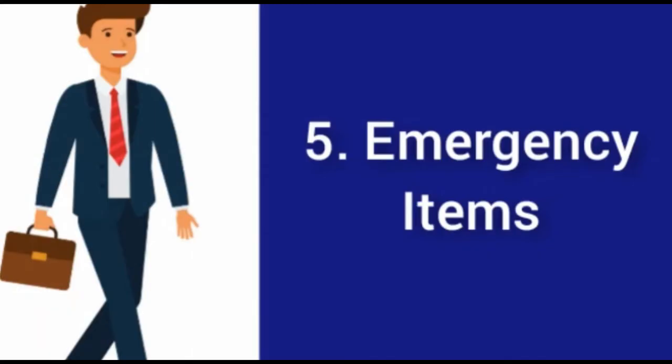Fifth, emergency items deserve special mention. These could include tissues, a bottle of water, and a mint — especially if you smoke, as bad breath is noticeable in an AC environment. A mild deodorant, a comb or hairbrush, an umbrella in case it rains, a stain remover, band-aids, and importantly a spare shirt or trousers. Keep the spare clothing in your car or two-wheeler — being prepared for mishaps can be very handy.